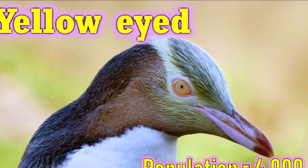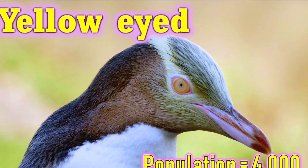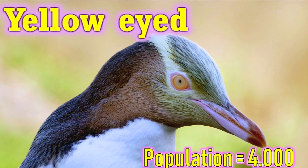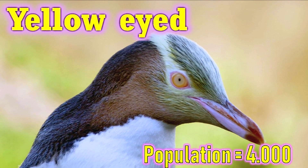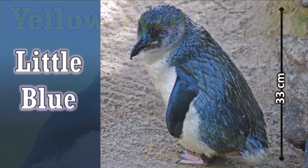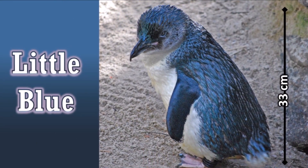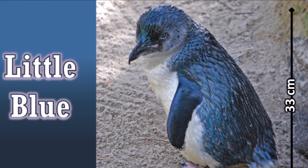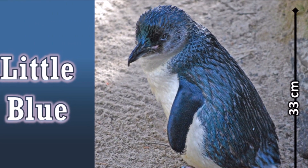This is a yellow-eyed penguin. Yellow-eyed penguins, or hoiho, are endangered penguins native to New Zealand. Their population is believed to be around 4,000. This is a little blue penguin. Little blue penguins are the smallest type of penguins, averaging around 33 centimeters in height.